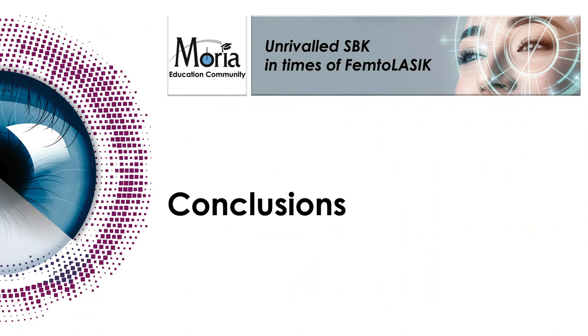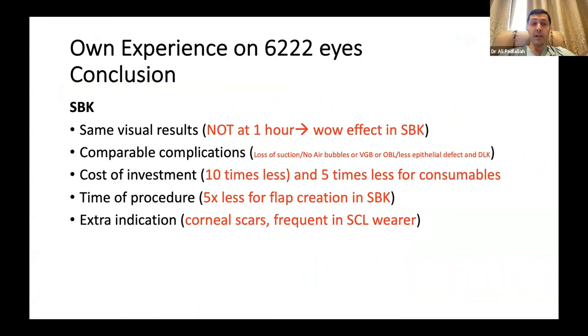As a conclusion: the same visual results between SPK and femtosecond, yes — but not in the first hour. In the first hour, we have the wow effect that doesn't exist elsewhere, and this is important because the patient will go and post a positive review for you immediately and send three friends to you for LASIK. This only happens with SPK. Comparable complications, yes — but not for suction loss: we have more suction loss with femtosecond. We don't have air bubbles in SPK, no vertical gas breakthrough, no OBL, and fewer epithelial defects. This is a reality.